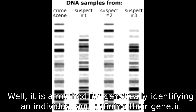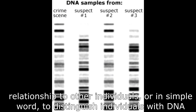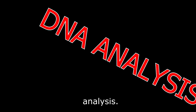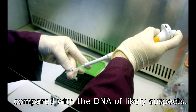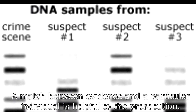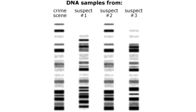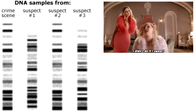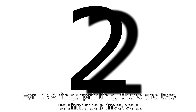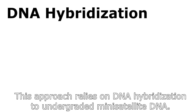What is DNA fingerprinting? It is a method for genetically identifying an individual and defining their genetic relationship to other individuals — in simple words, to distinguish individuals with DNA analysis. The DNA from a biological sample left at the scene of a crime can be analysed and compared with the DNA of a likely suspect. A match between evidence and a particular individual is helpful to the prosecution. It can also be used to determine whether individuals have been wrongly convicted of a crime.